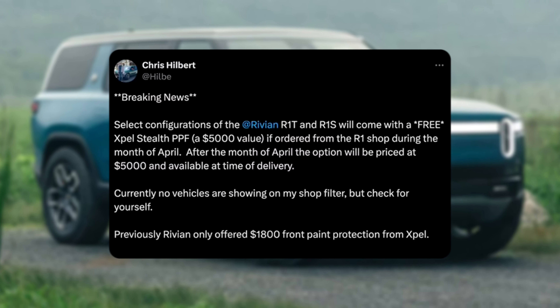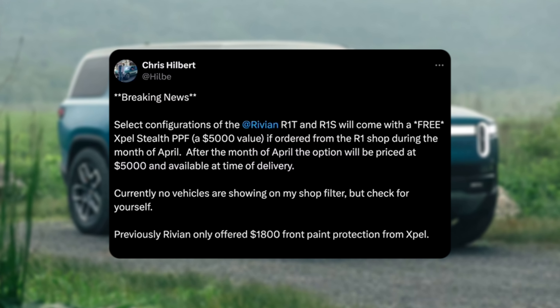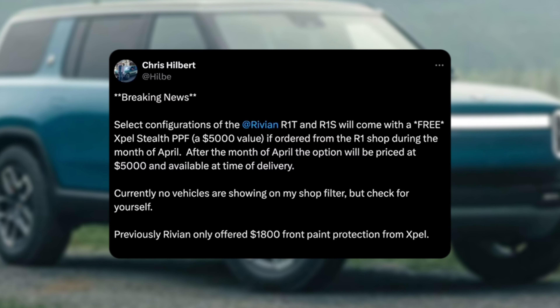Chris posted that the Rivian XPEL Stealth offer is about a $5,000 value. It seems like before they only offered a front paint protection film for $1,800. So yeah, I would agree that this is certainly a $5,000 offer, and this is on top of every single other incentive that could be out there.